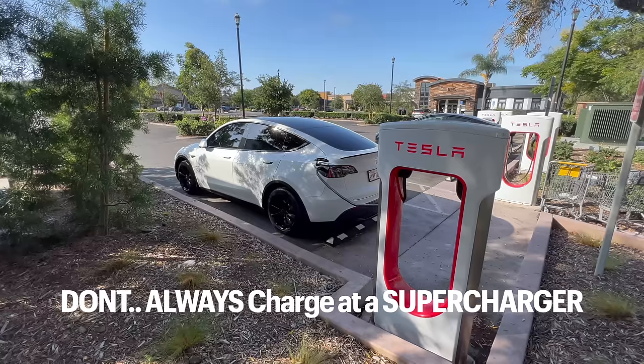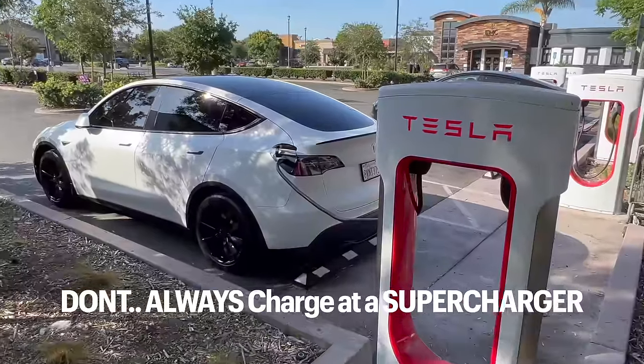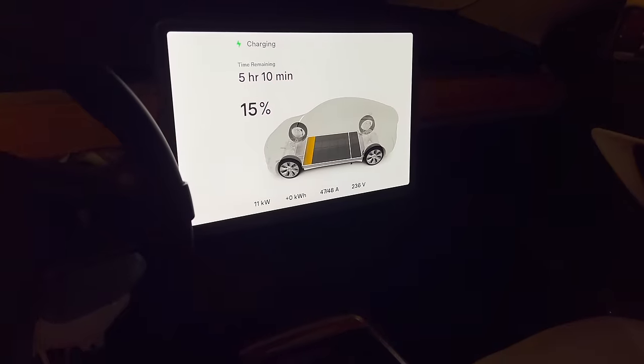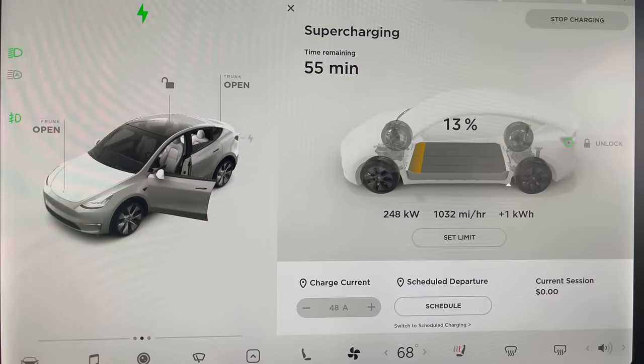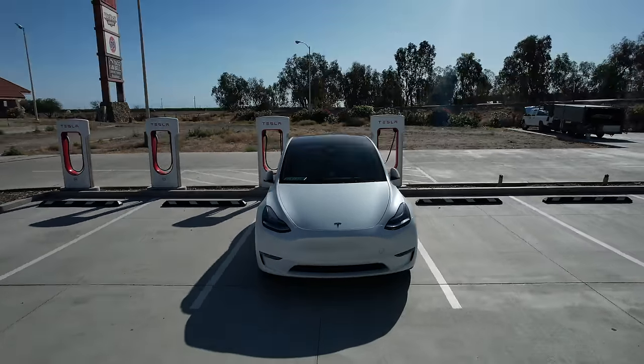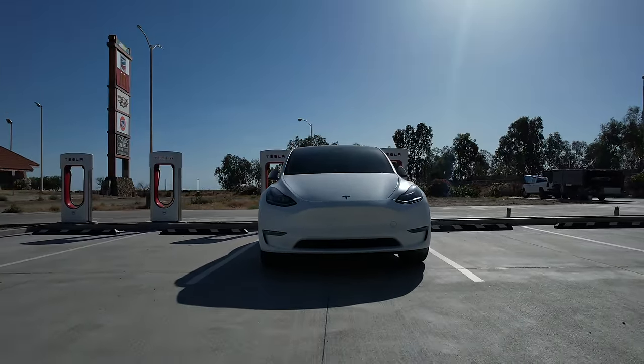One thing I don't recommend doing, which also relates to battery health, is always charging your Tesla at a supercharger. Compare the regular Tesla wall charger with a max output of around 12 kilowatts versus a Tesla supercharger which can reach 250 kilowatts — putting that high amount of power into a battery causes chemical and temperature changes that can decrease the overall battery life. That said, there are no real studies showing supercharging will damage your battery. My friend only charged at a supercharger for a year straight and had no degradation, so don't worry too much.